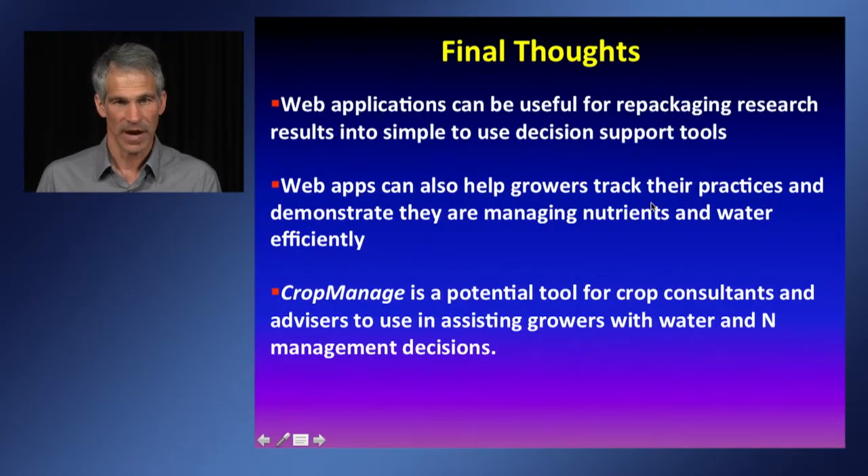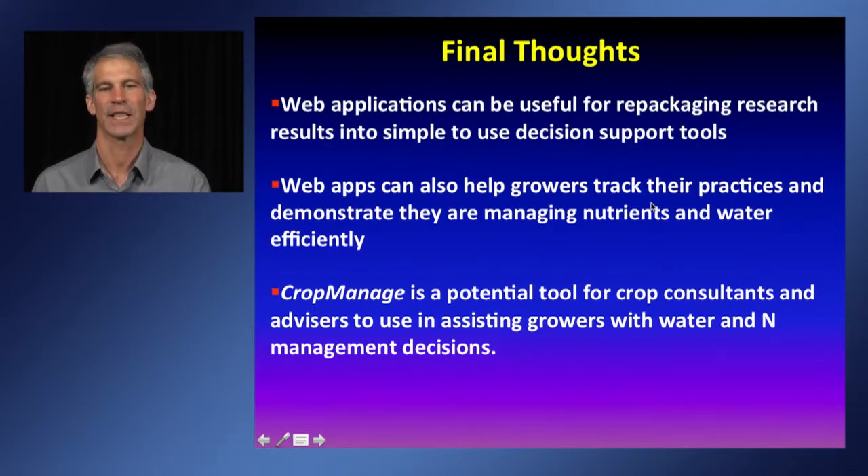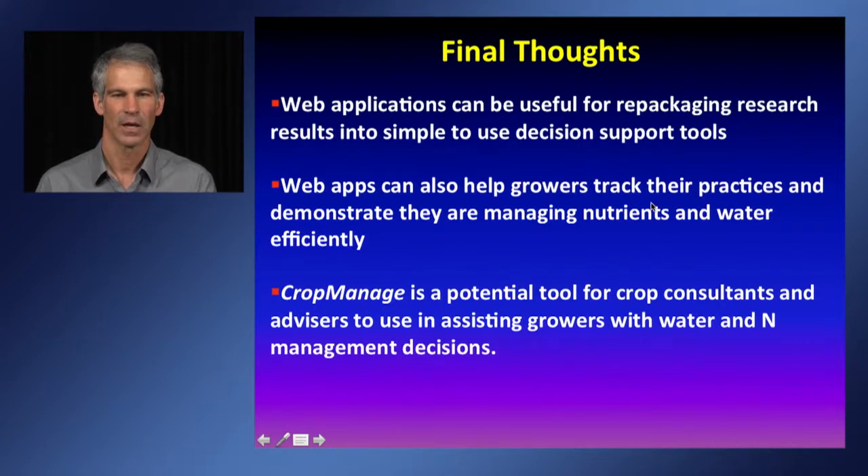In final thoughts about developing a decision support application: the web application approach is very useful for repackaging research results into simple-to-use decision support tools and is another way to extend university research to growers. Web apps such as CropManage also help growers track their practices and demonstrate that they are managing nutrients and water efficiently. CropManage is also a potential tool for crop consultants and advisors to help assist growers with water and nitrogen management decisions.